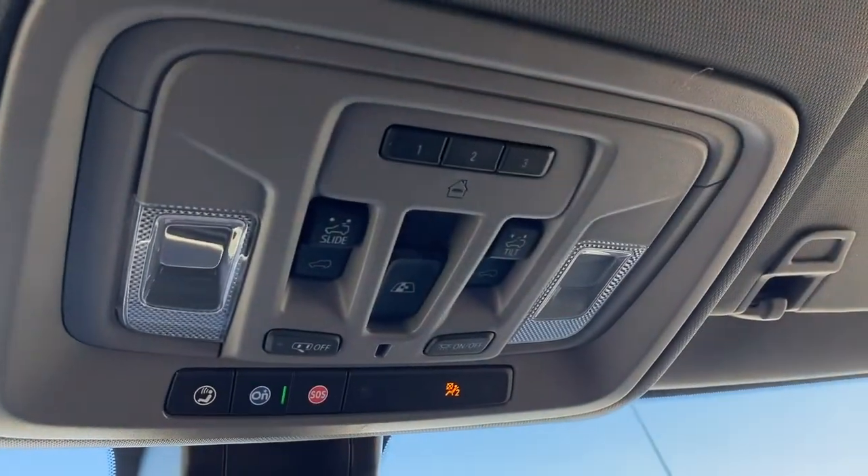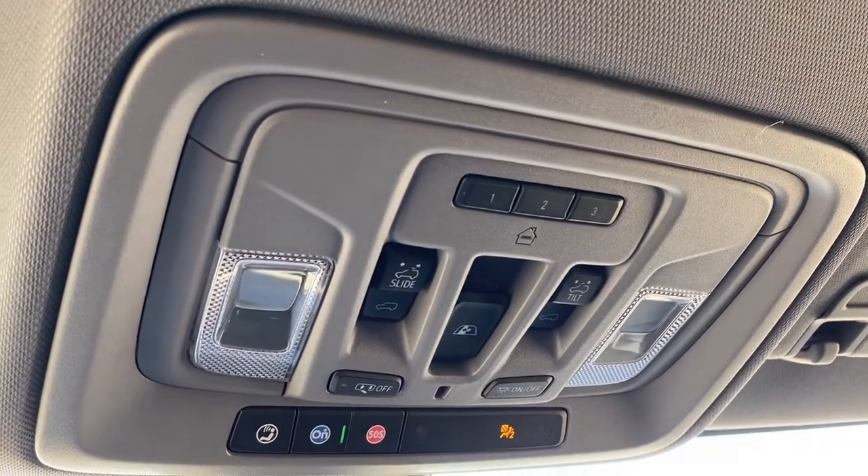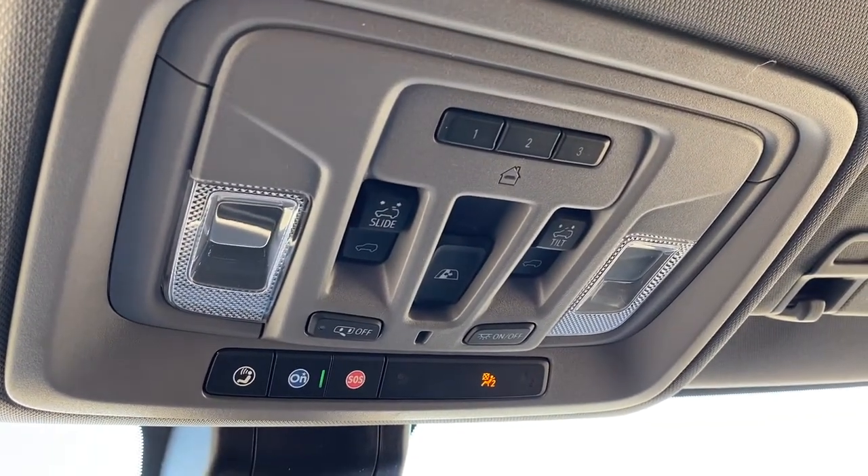Up above, we have the programmable garage door opener, rear window slider button, power sunroof button, and OnStar.